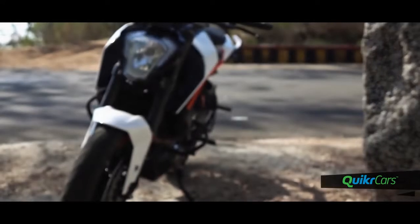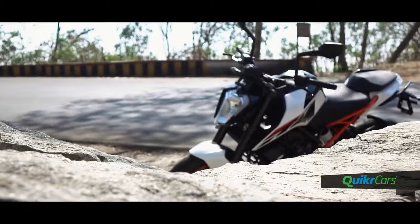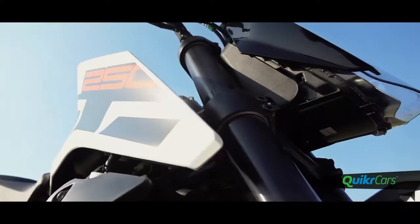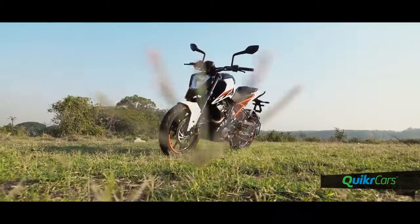The all-new KTM Duke 250 came as a surprise from the company. While most of us thought that the 250 would replace the 200 at an almost similar price point, the updated 390 created a big enough pricing gap for KTM to slot in the 250.